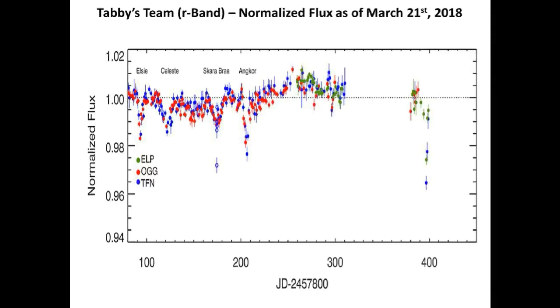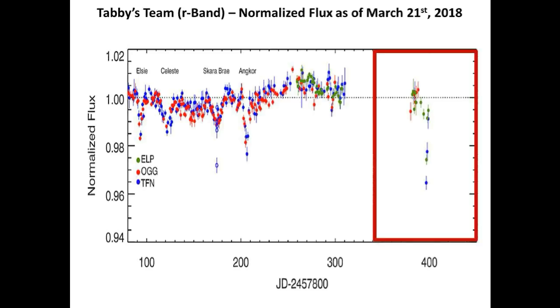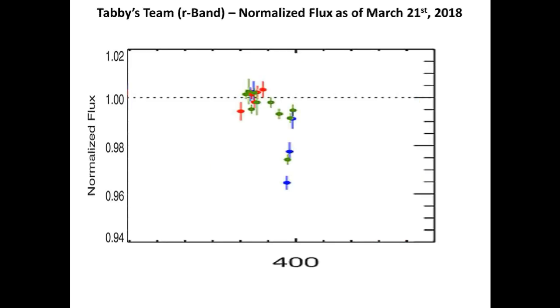This is Tabby's team's R-Band normalized light curve of KIC 8462852, and they have jammed all of last year's data with this year's new data on this one graph, so we are going to focus and expand the right side of the light curve. Of all three observatories' data which are superimposed on this light curve, we will focus on those taken by TFN, which is an observatory in Spain, indicated in the blue data points.